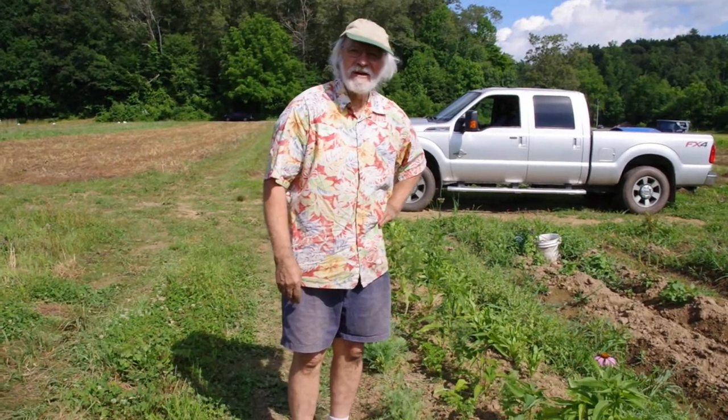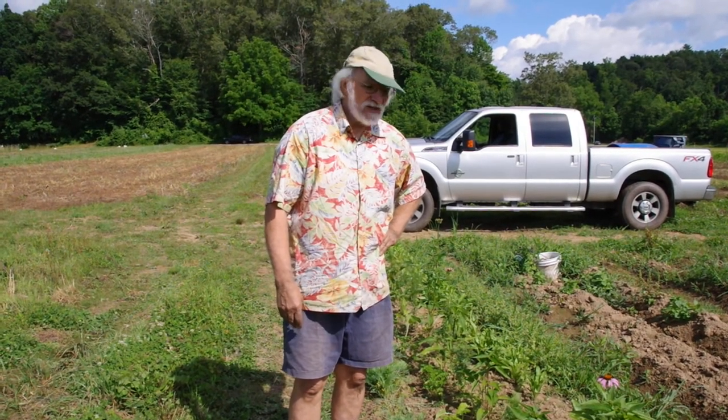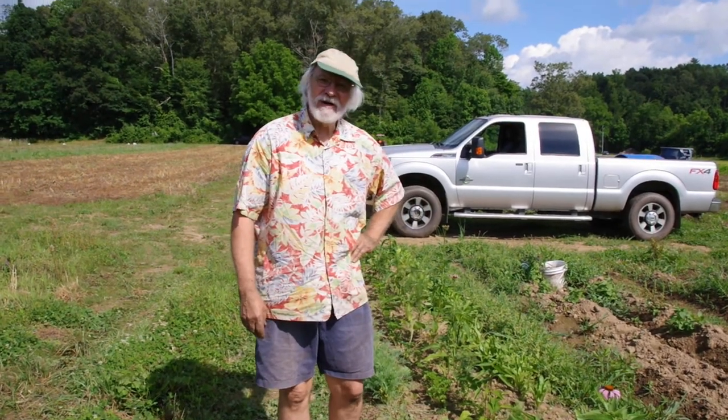Hi, Pat Battle with Living Web Farms here for another Resilience Daily session, and right now we're going to do a quick talk about Japanese beetles.